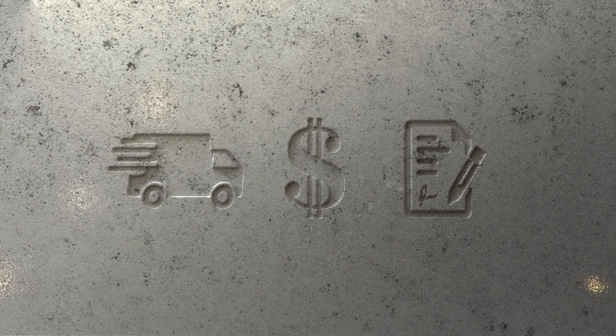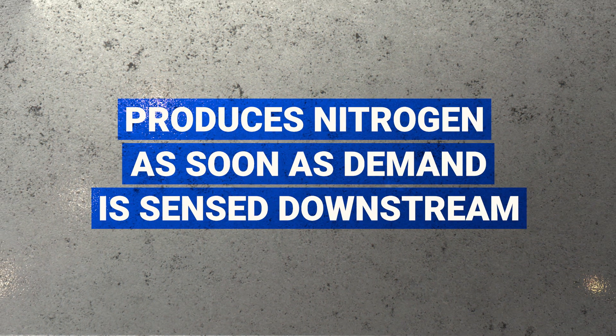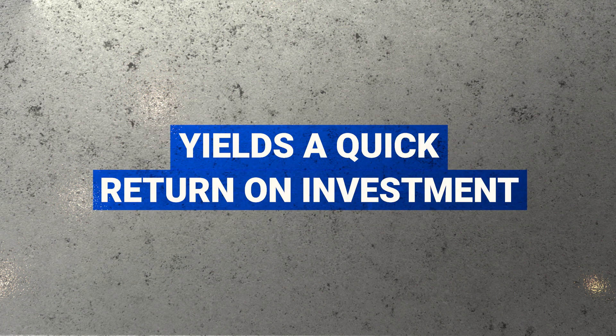Avoid the hassles of missed deliveries, escalating costs, and complicated binding gas contracts. The N2Gen produces nitrogen as soon as demand is sensed downstream and is a fully automated, simple solution that yields a quick return on investment.